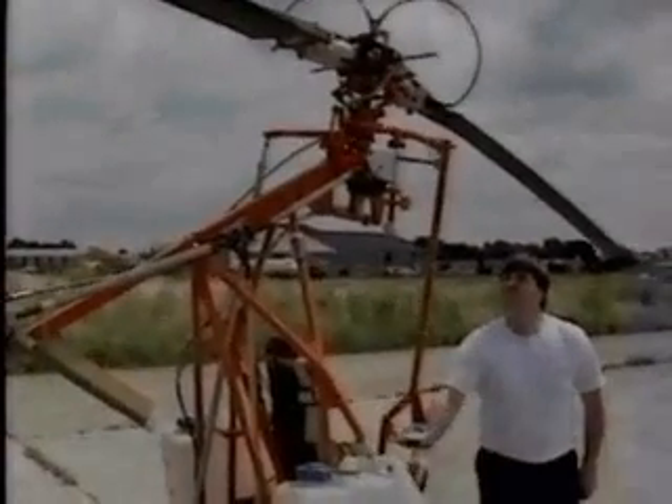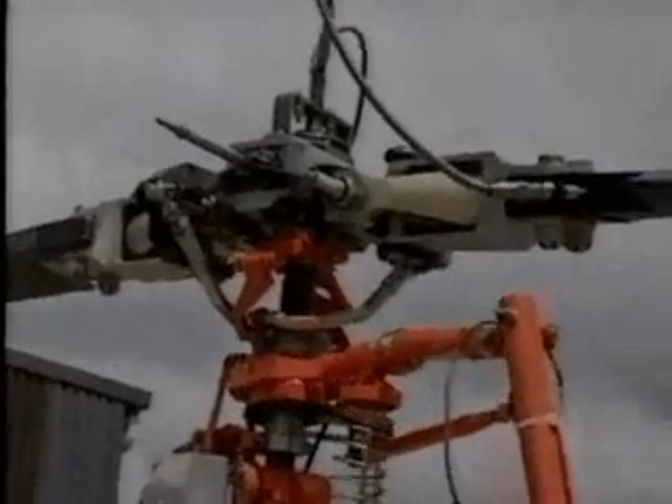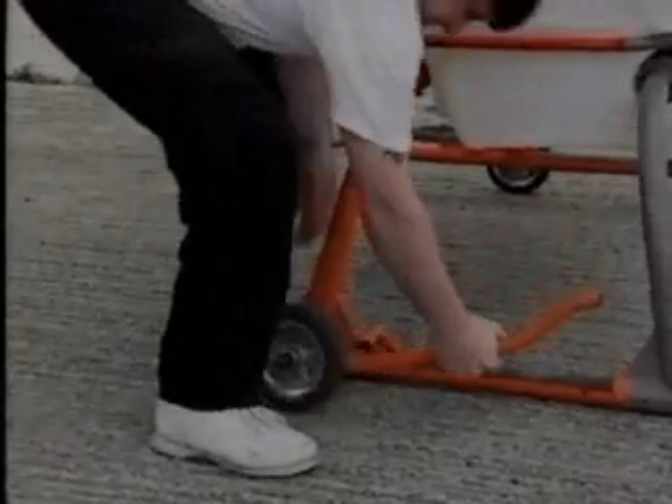The ease of operation and maneuverability of Firebird is due to the innovative design of the power system, rotor head, and control balance arm, which along with other simple yet unique features make Firebird unique.